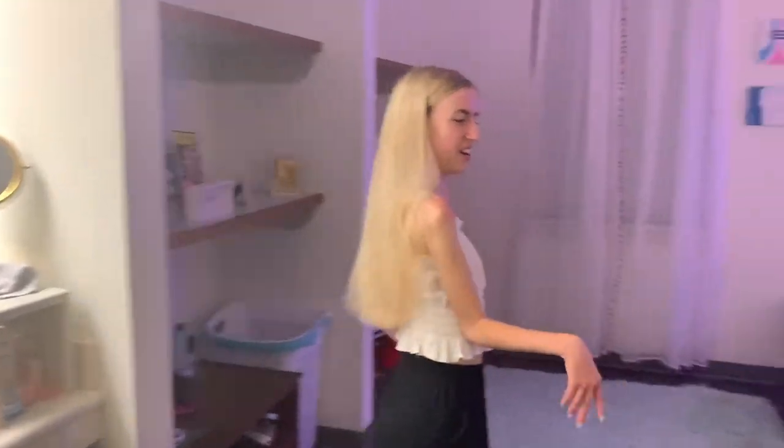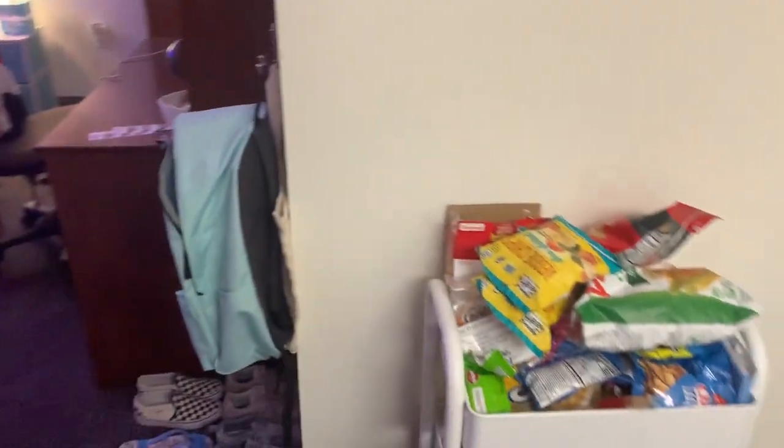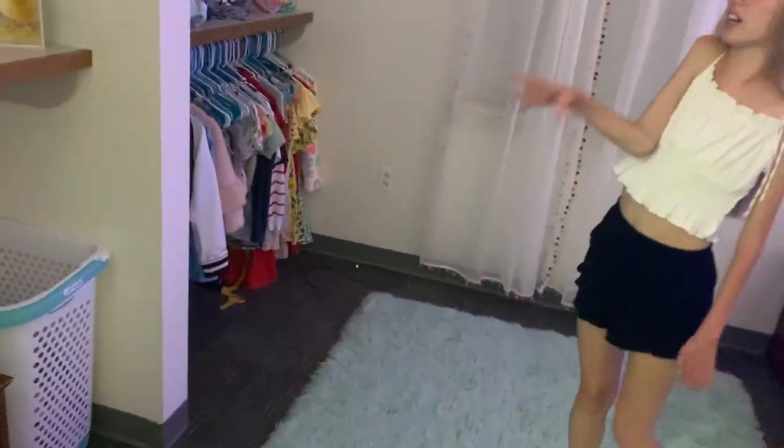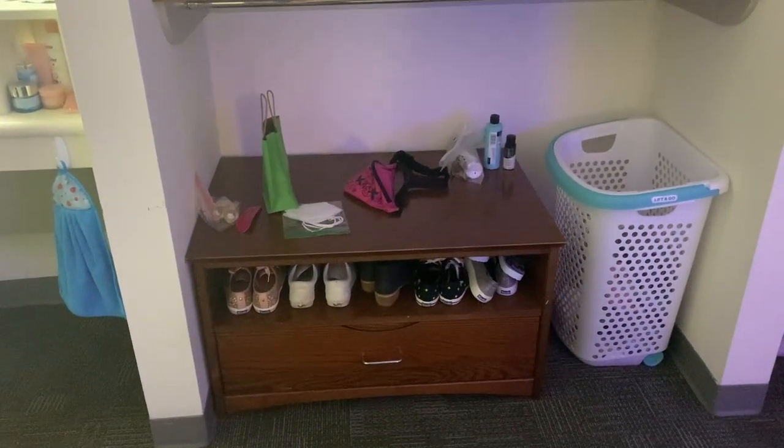Over here we have my really messy snack cart — I have to have a lot of snacks. Then if you come further into the room, over here is just like the closet-type space, with my shoes right there and some random stuff.